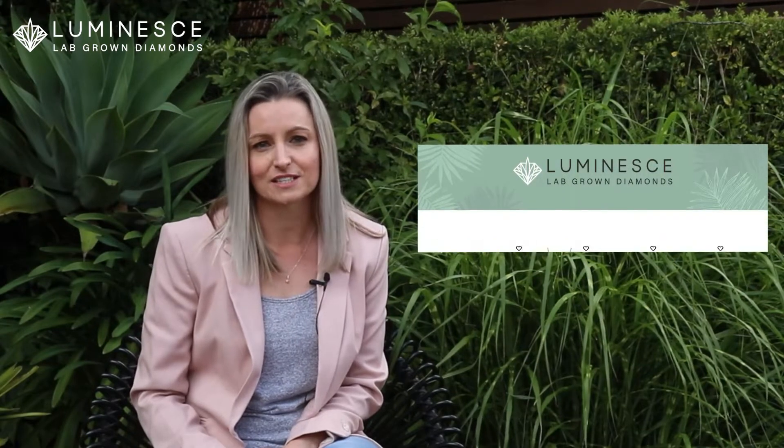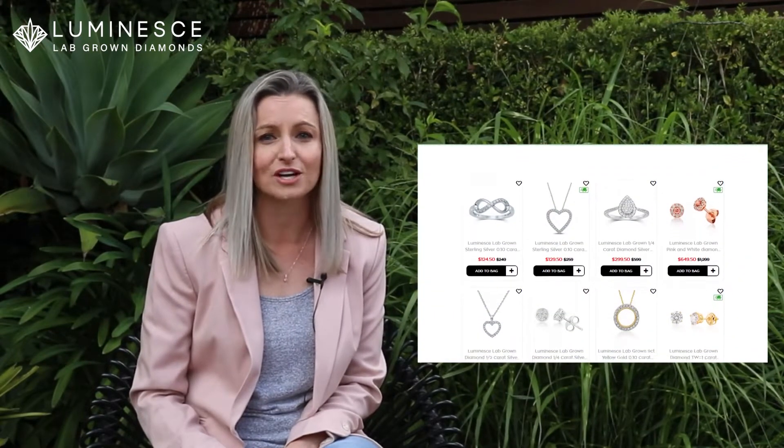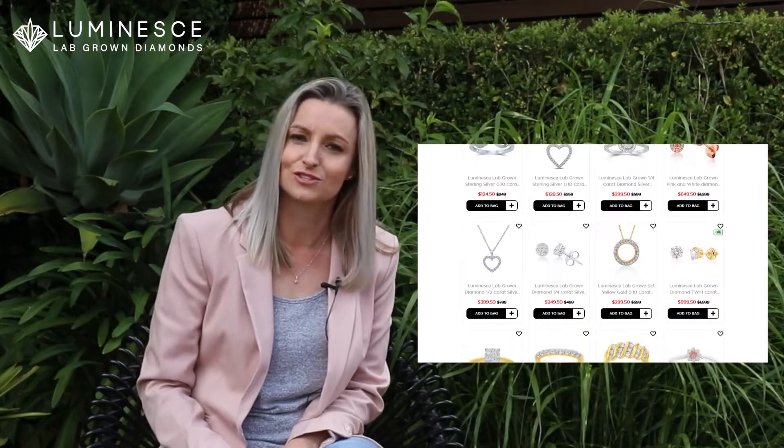Our range has something for everyone, and starts from a very affordable $99 right through to $7,999.